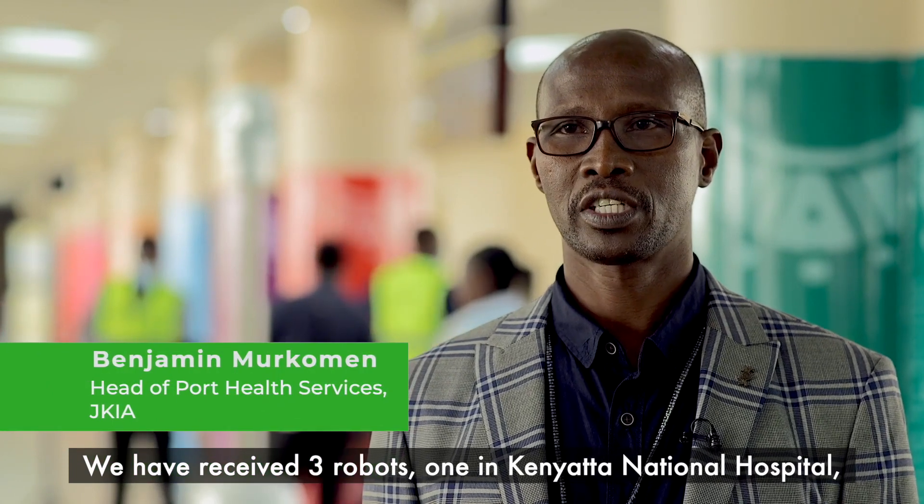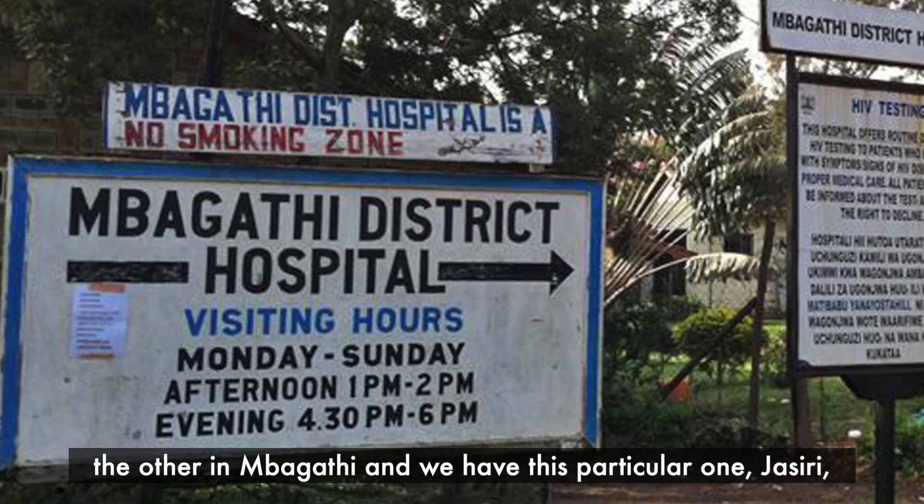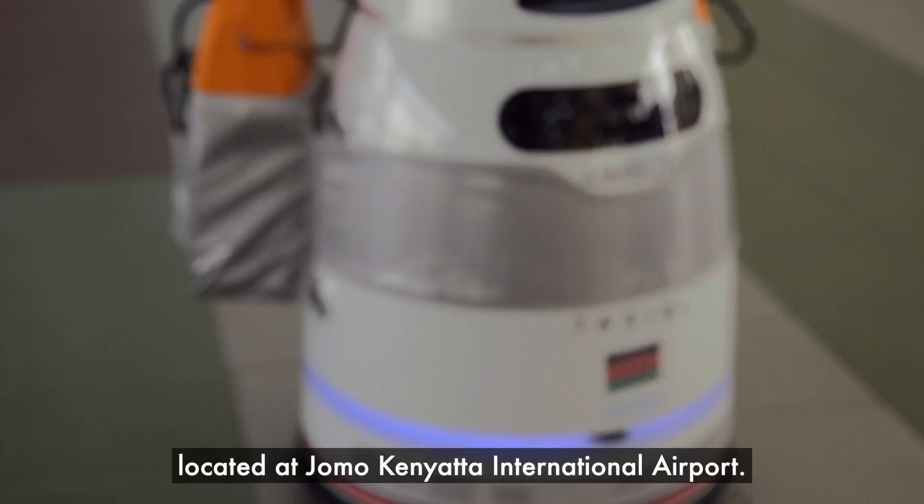We have received three robots in Kenya: one at Kenyatta National Hospital, another one in Makathi, and we have this particular one, Chasiri, here at Jomo Kenyatta International Airport.